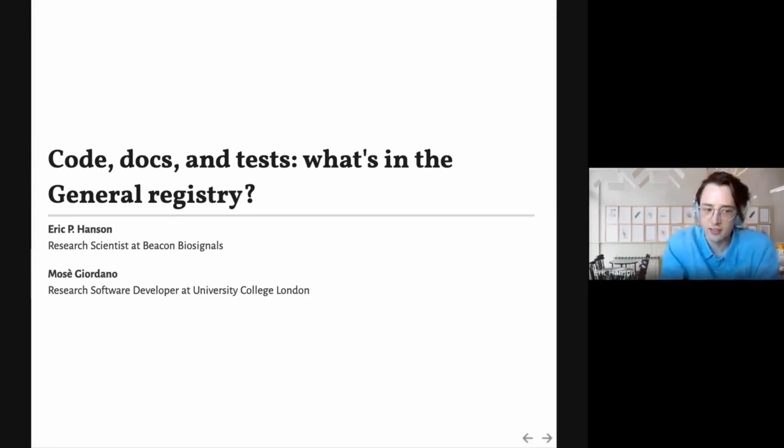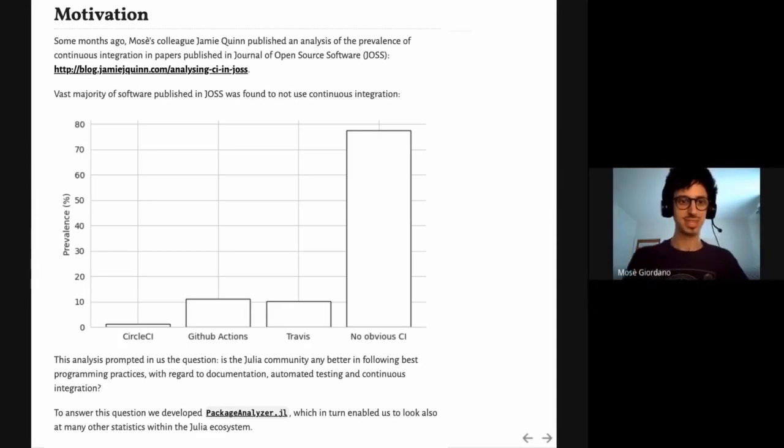Hello, this is our talk 'Code, Docs, and Tests: What's in the General Registry,' and I'm Eric Hinson. I'm Jose Giordano. Some months ago, my colleague Jamie Quinn analyzed all the papers published in the Journal of Open Source Software. He found that out of all the packages in this journal, only 20% use continuous integration like GitHub Actions or Travis. We like to think that Julia is a very easy-to-use language, and so we wondered: do packages in the Julia ecosystem actually follow best practices like using documentation, testing, and continuous integration? To answer this question, Eric and I developed a package called Package Analyzer, which enabled us to look into many statistics about the Julia ecosystem.